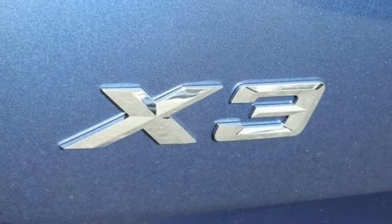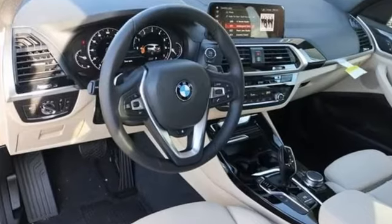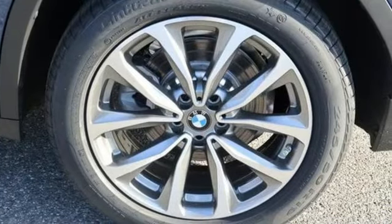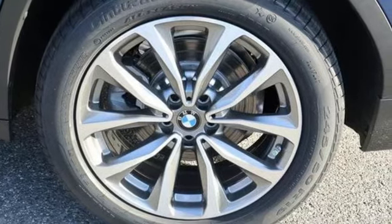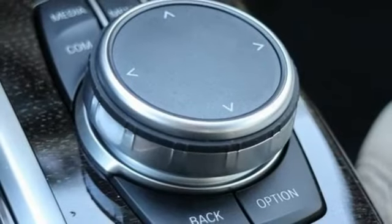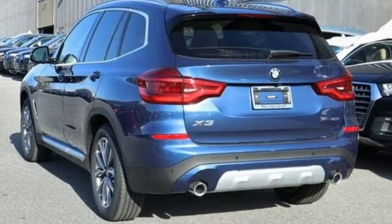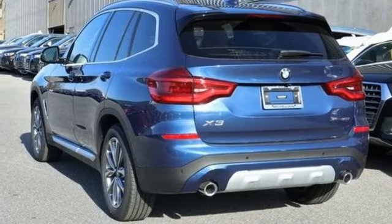Motor Trend reports with newfound suppleness to its suspension setup, greater agility, stronger performance, reduced thirst, and expanded roominess, the X3 feels much more like something conceived in Munich should. For unbeatable performance and unmatched style, drive a BMW. Hurry in today and see it for yourself.